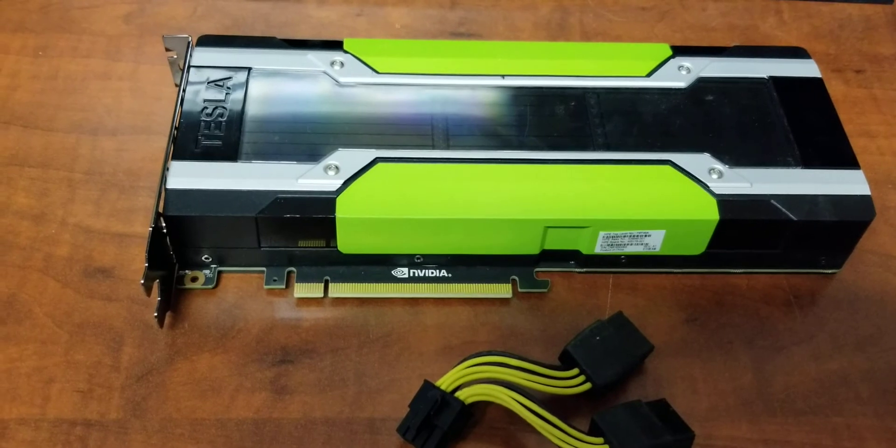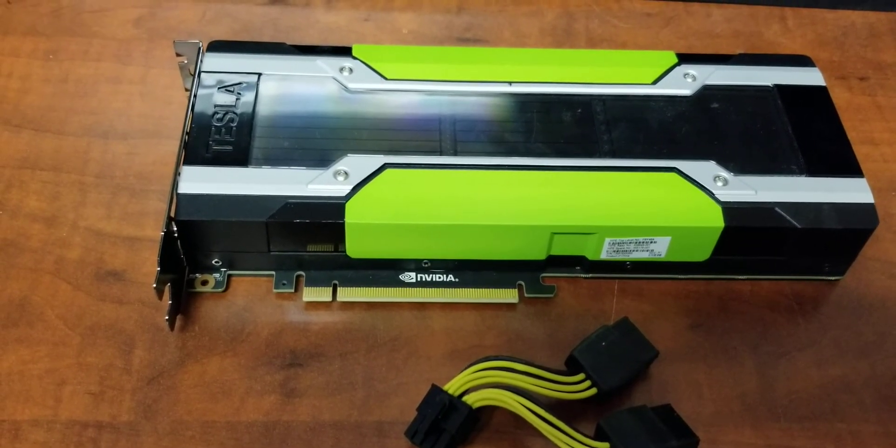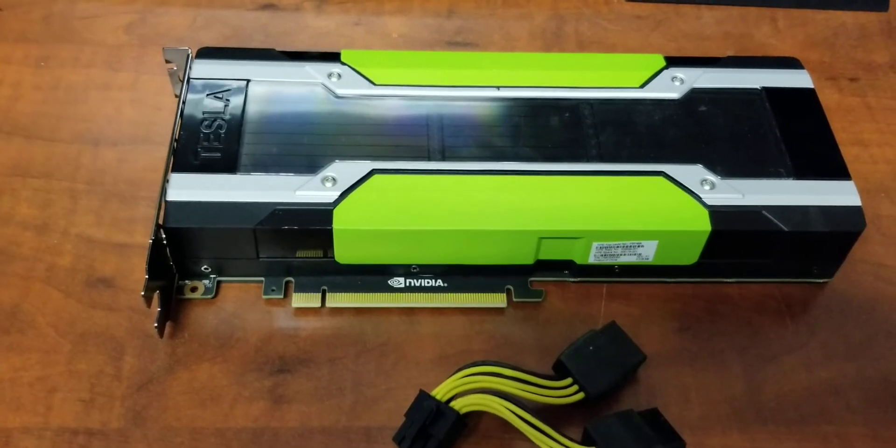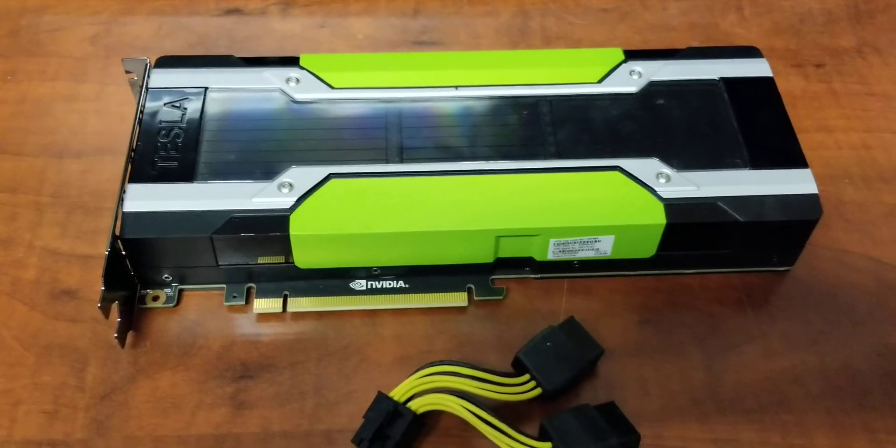This card will make an excellent addition to your AI rig or workstation, and these cards can still be found for sale online. That's all for today — join me next video where I show you the AI rig I built. Thanks for watching!